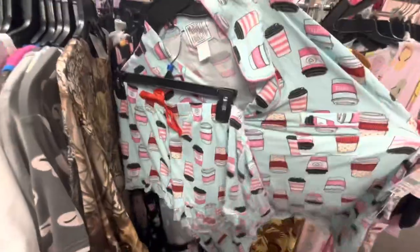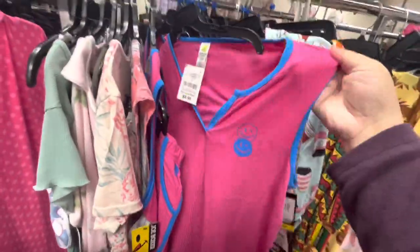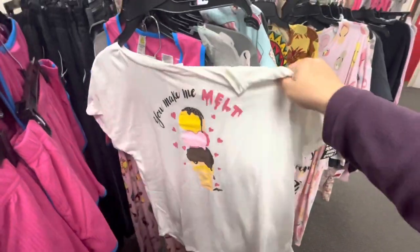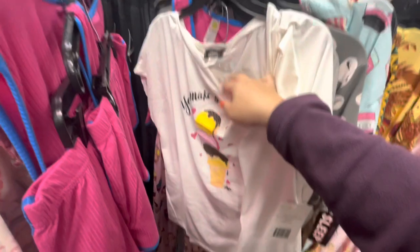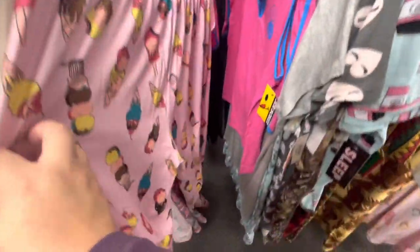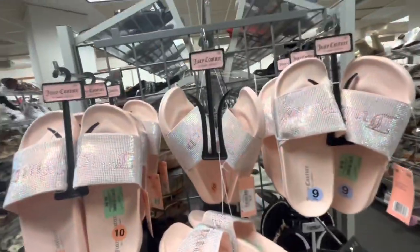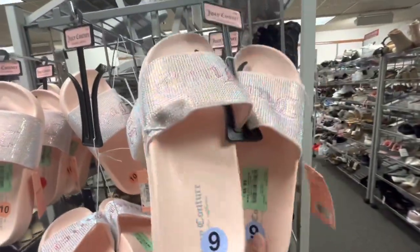These are the happy faces — Joe Boxer, 8.99 — it does come with the shorts. Oh, what is this? I see ice cream — 'You Make Me Melt' — with ice creams and it's in my size, 9.99, with the pants. Fun! I do like the Paris one a bit better though.